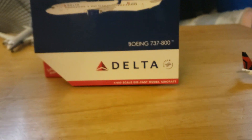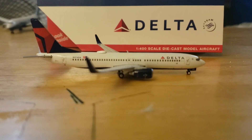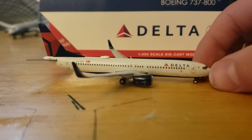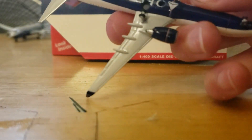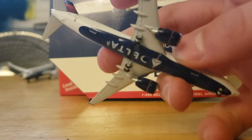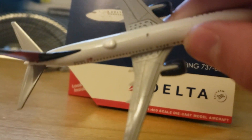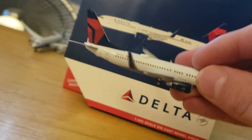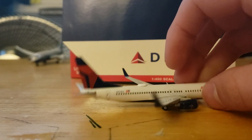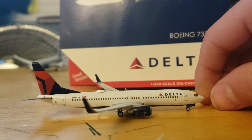Let's review the aircraft now. This is one of GeminiJet's newest models — they have rolling landing gears. The bottom is really nice, and there's a dome on the back of the aircraft. The wings are very nicely detailed and the winglets are nice.